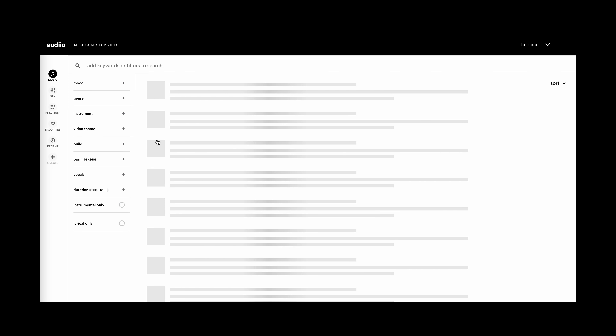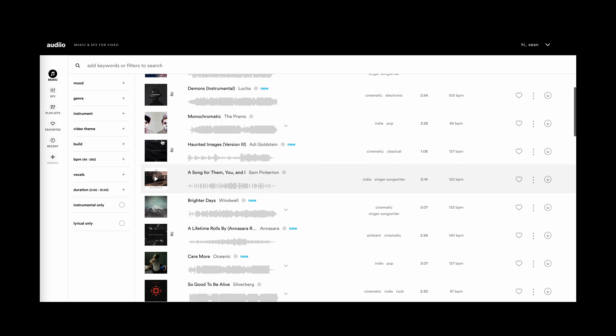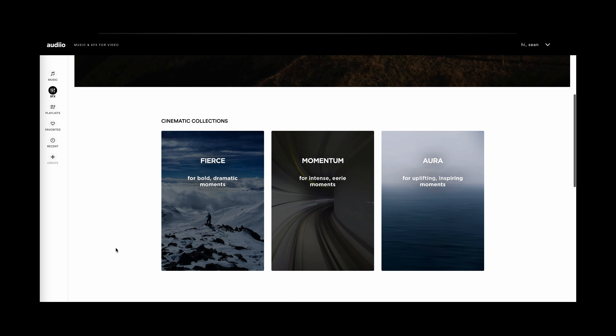This video doesn't have a sponsor. It is however supported by all of you who choose to take advantage of the things that I promote — like Artlist, where I get all of my copyright-free sound effects and music. Not only are they really cool people, I think they are incredibly underrated. There's a special link below where you can save on what I find to be already very affordable rates.